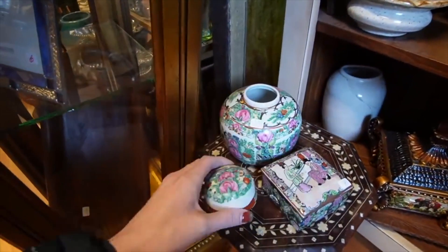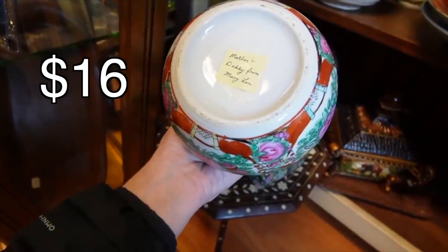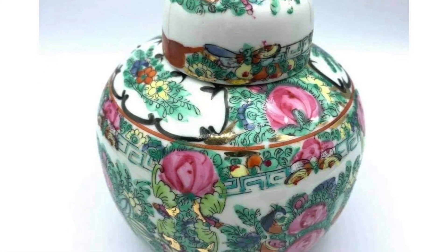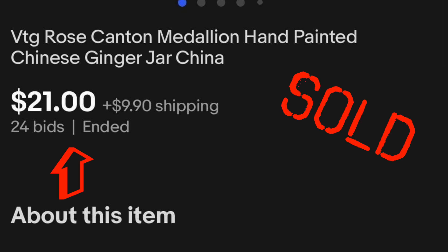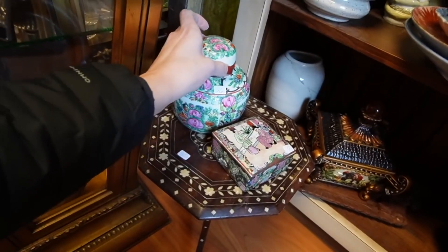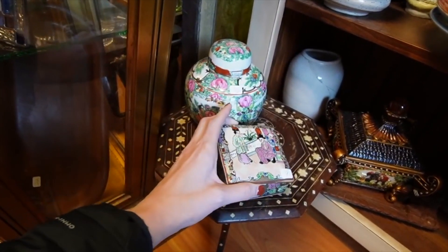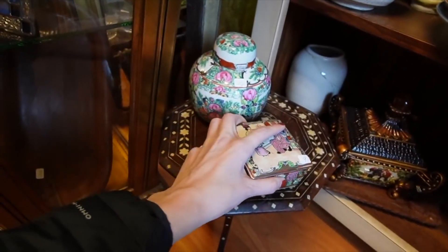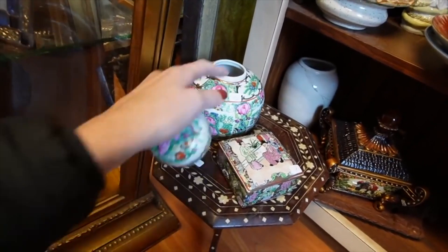Here's a rose medallion ginger jar. Let's see what the marking is on that — 'Mother and Dottie from Mary Lou.' Oh, that's sweet. It feels more contemporary. There may be a marking under that little note. The fact that it has its lid is a selling point — I find these all the time and they're always missing their lids. This is $9. It's very heavyweight; a lot of the early rose medallion I've handled has always been super thin.